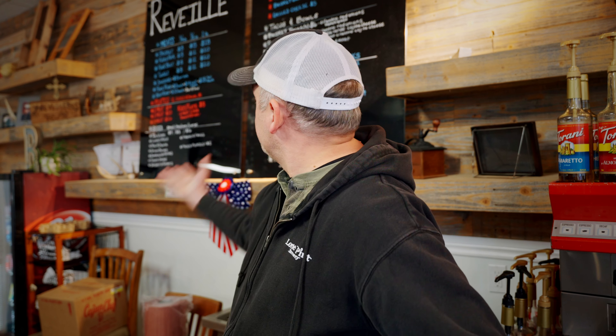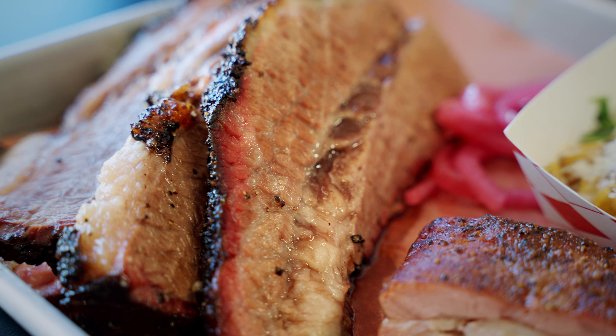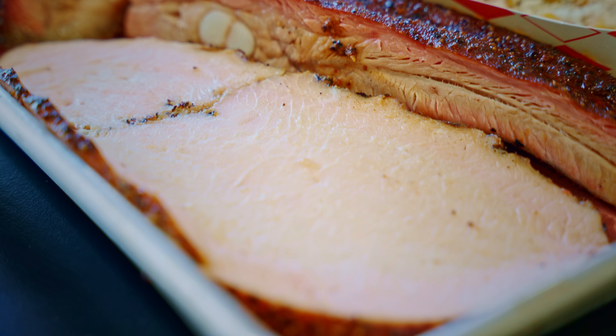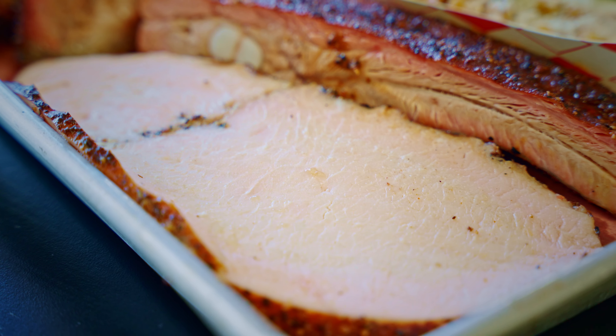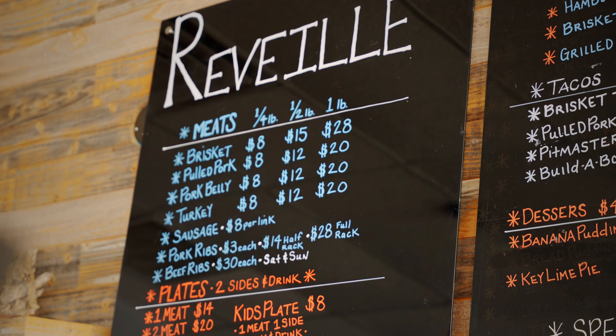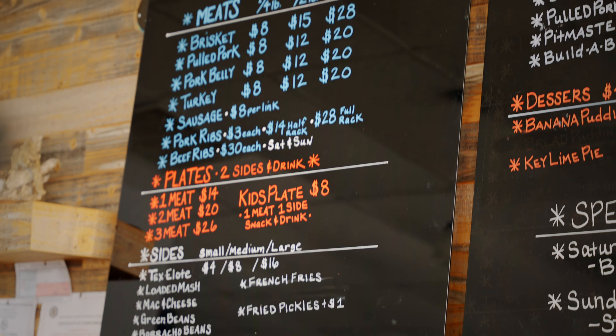For the most part, what's up there is what we have year-round — your traditional brisket, our turkey's fantastic, sausage, pork belly, our pork belly's really good too. Our beef ribs are fantastic. I like to say we make the biggest beef ribs out there.